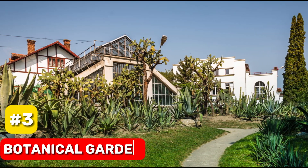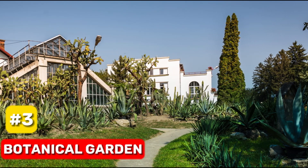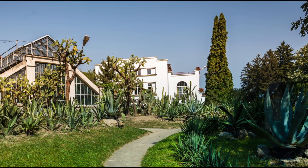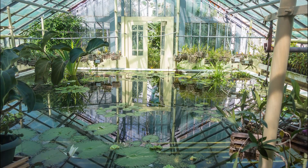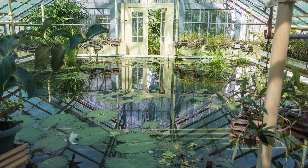At number 3, we have the Botanical Garden. This 14-hectare garden, established in the 1920s, is home to 11,000 different species. From a serene Japanese garden to a vast collection of dried plants, it's a nature-lover's paradise.